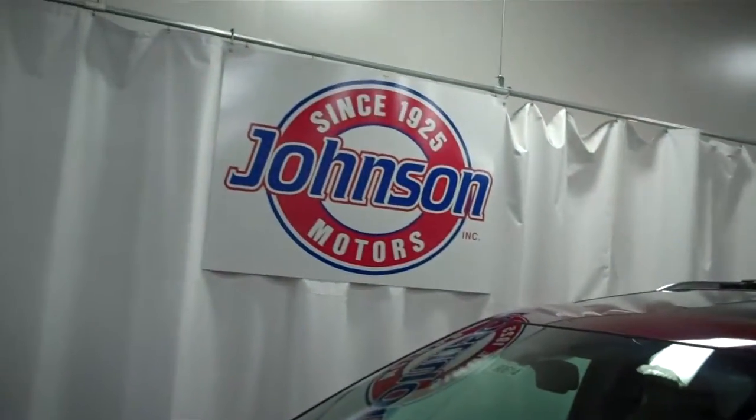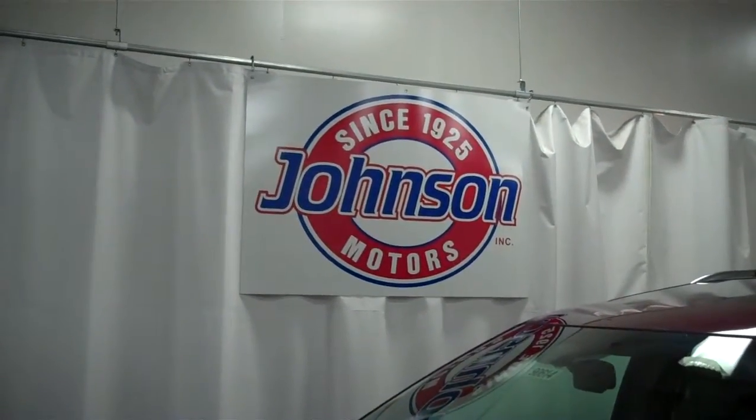Stock number 90614. Any questions, give us a call 715-246-2261. Or go on our website www.JohnsonMotorsales.com. Thank you.